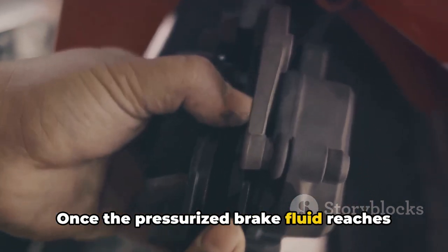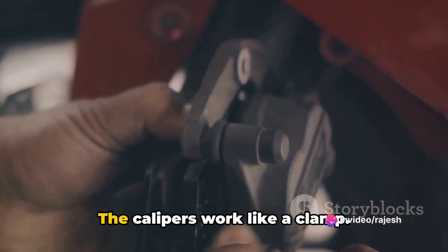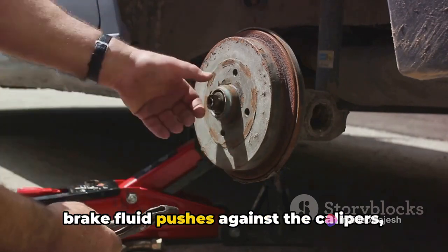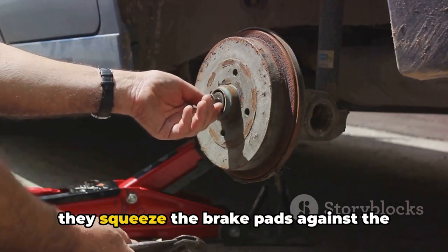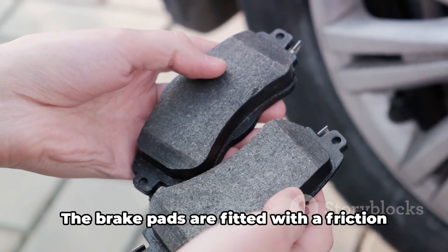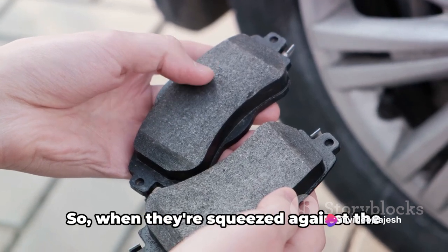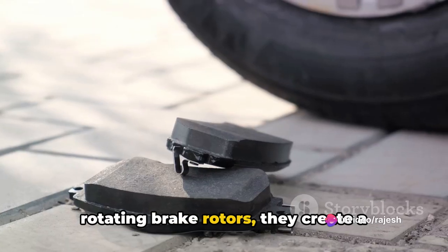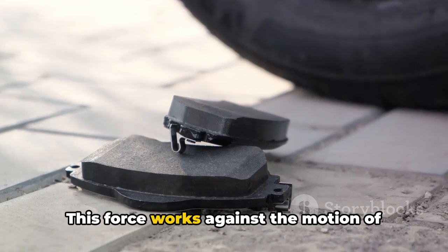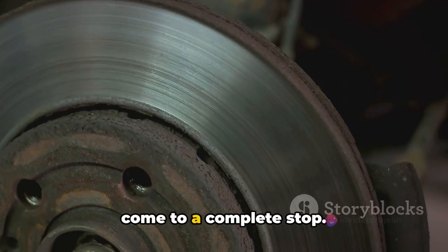Once the pressurized brake fluid reaches the brake calipers, real action begins. The calipers work like a clamp — when the hydraulic pressure from the brake fluid pushes against the calipers, they squeeze the brake pads against the brake rotors attached to the wheels. The brake pads are fitted with a friction material on one side, so when they're squeezed against the rotating brake rotors, they create a strong frictional force. This force works against the motion of the wheels, causing them to slow down or come to a complete stop.